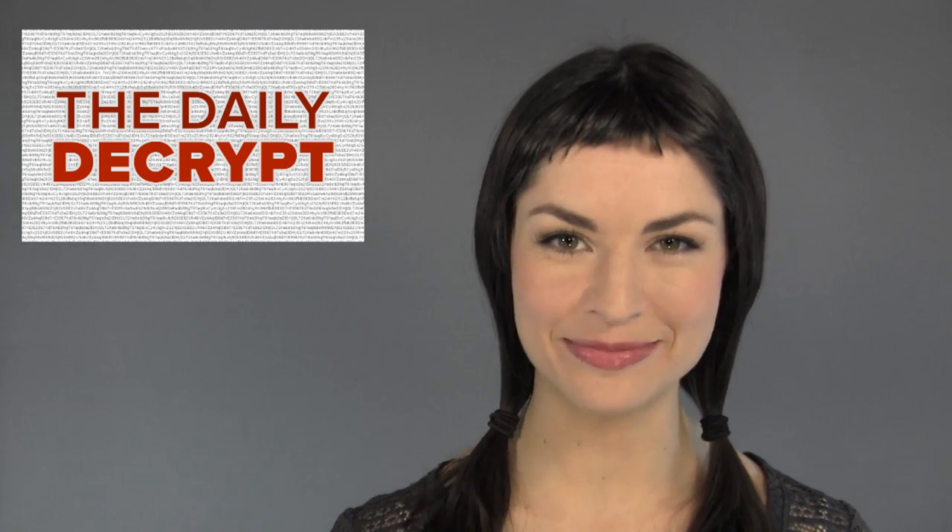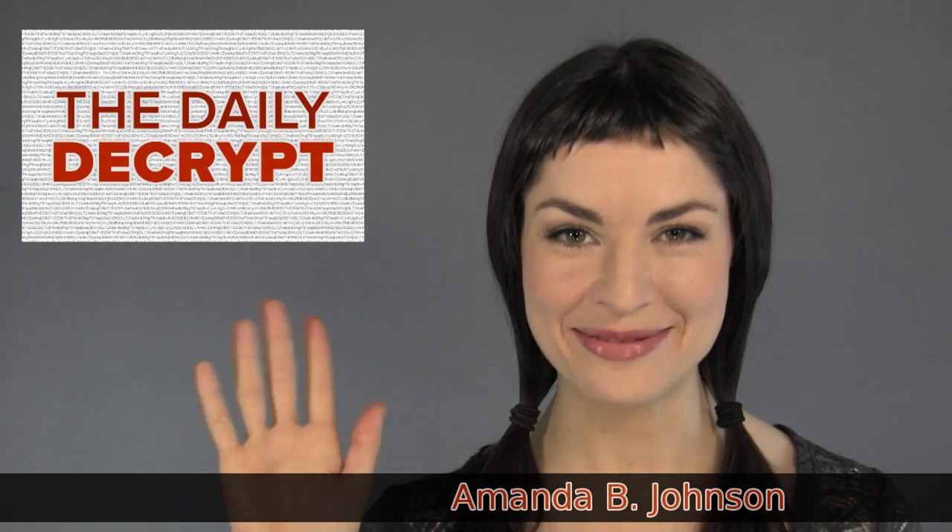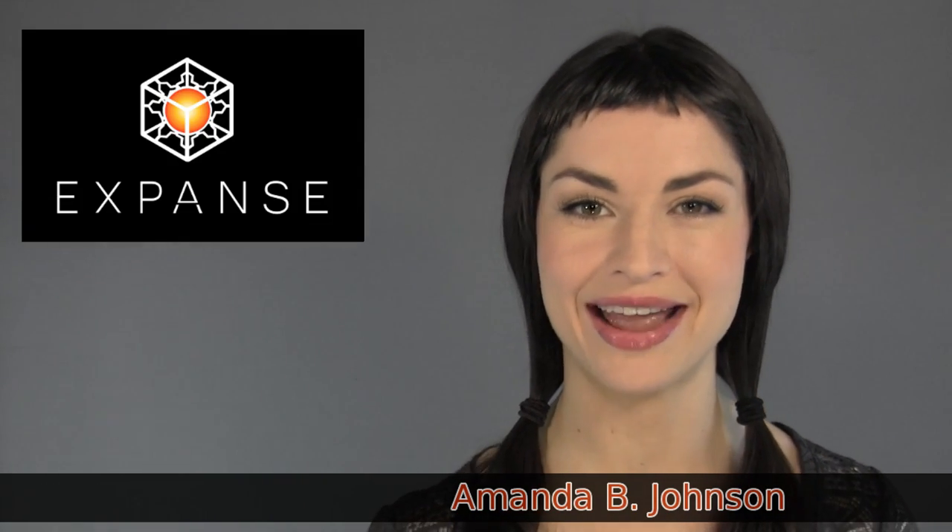Hello and welcome to the Daily Decrypt! Come and get your currency competition! I am your host, Amanda B. Johnson, and today's episode is brought to you by Expanse.